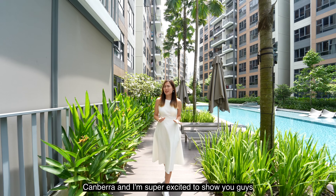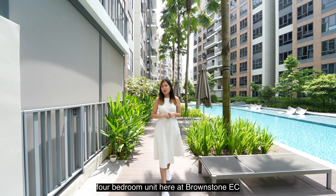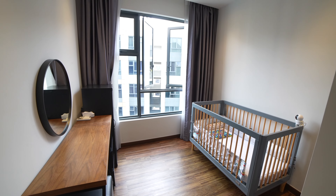Hi everyone, I'm Jolene from ERA. Today I'm in District 27 Canberra and I'm super excited to show you guys an exclusive and tastefully renovated four-bedroom unit here at Brownstone EC. So if you're looking for a lifestyle upgrade for your growing family and a location that's only minutes walk away from the nearest MRT, then you should check out this project. Let's go!